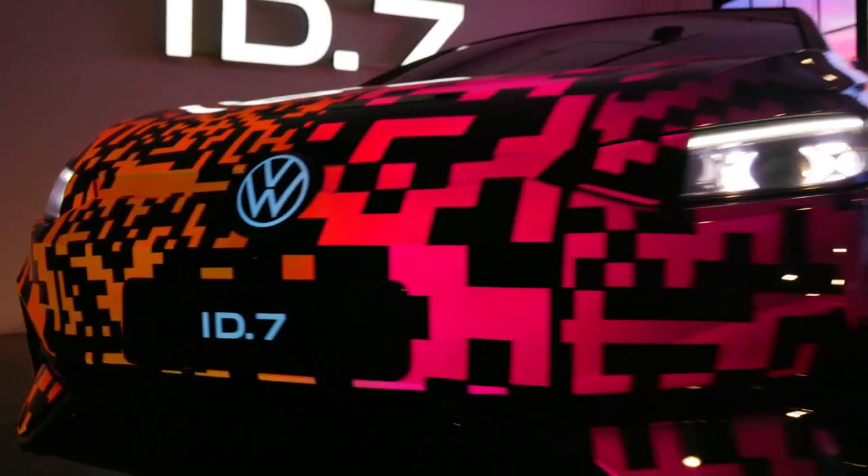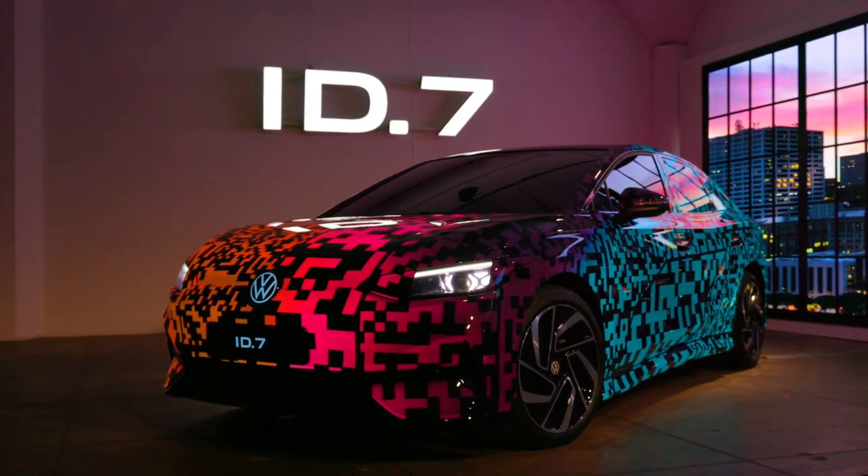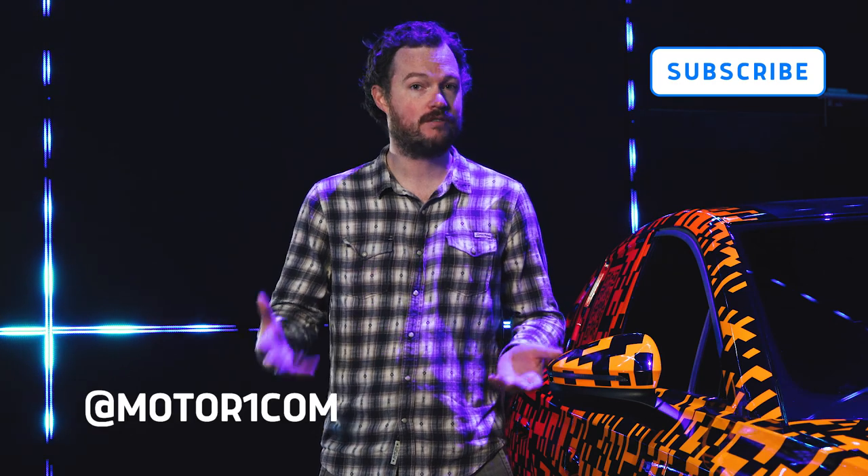A big splashy debut at CES 2023 with this wild coat of paint should certainly help matters. For more on CES 2023 and to keep up to date on all of the new reviews coming down the pike, please be sure to subscribe to the MotorOne YouTube channel and find us on all of your favorite social media — Facebook, Twitter, Instagram, TikTok — with the handle at MotorOneCom. Now, back to the Volkswagen.